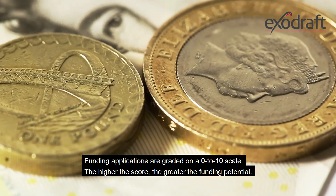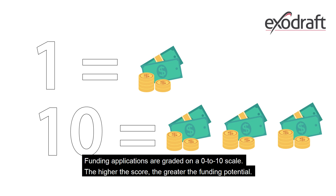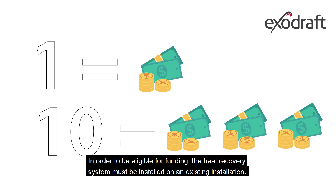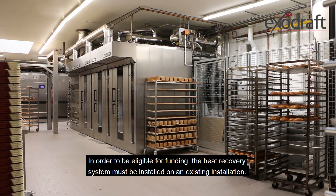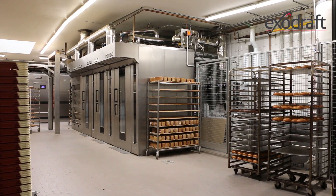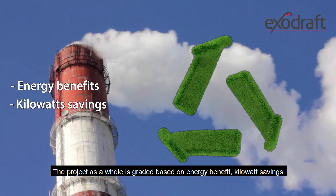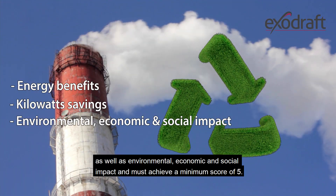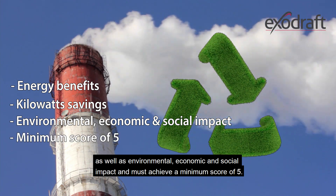Funding applications are graded on a 0 to 10 scale — the higher the score, the greater the funding potential. In order to be eligible for funding, the heat recovery system must be installed on an existing installation. The project as a whole is graded based on energy benefits, kilowatt savings, as well as environmental, economic and social impact, and must achieve a minimum score of 5.